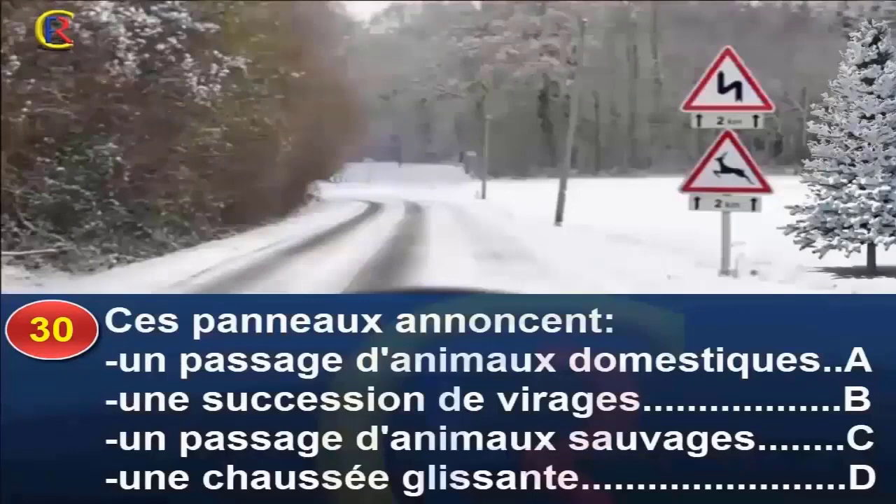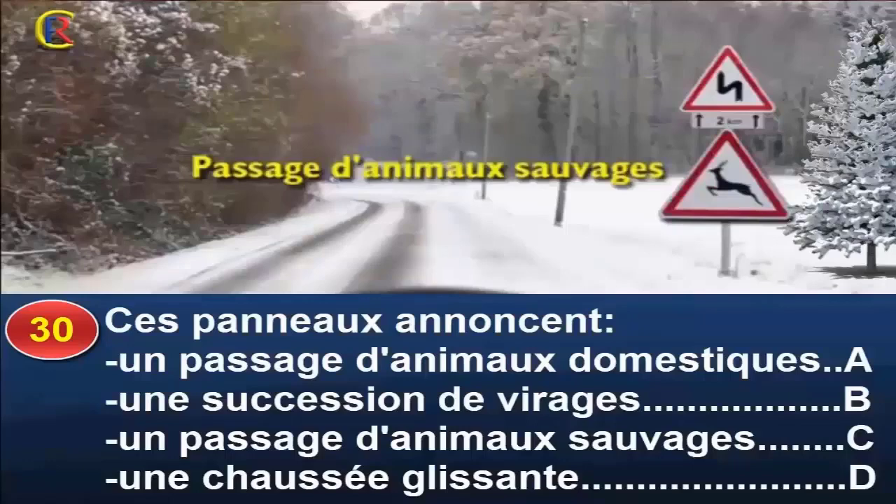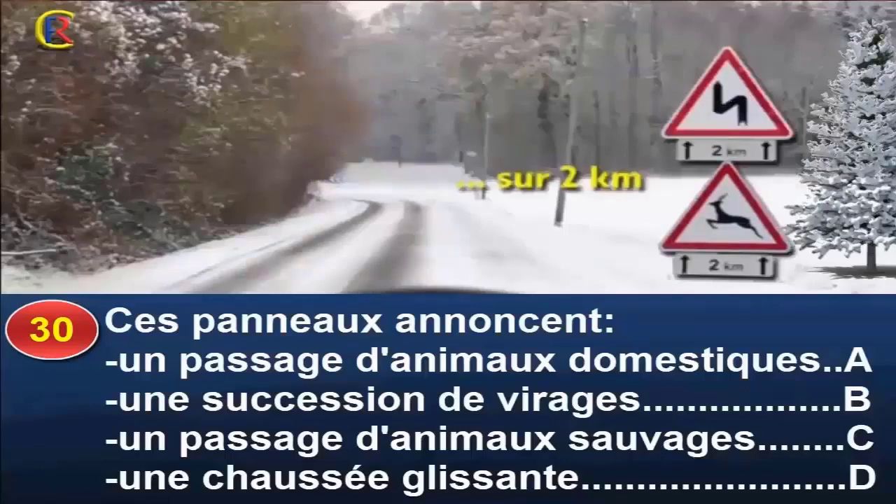Question 30. Ces panneaux annoncent un passage d'animaux domestiques, réponse A ; une succession de virages, réponse B ; un passage d'animaux sauvages, réponse C ; une chaussée glissante, réponse D. Ces panneaux de danger, placés hors agglomération, annoncent à environ 150 mètres une succession de virages dont le premier est à gauche, et un passage d'animaux sauvages. Les panneaux SOUS précisent que les dangers s'étendent sur 2 km. Bonne réponse : B et C.